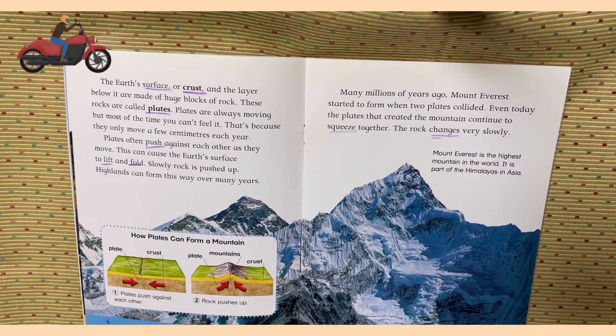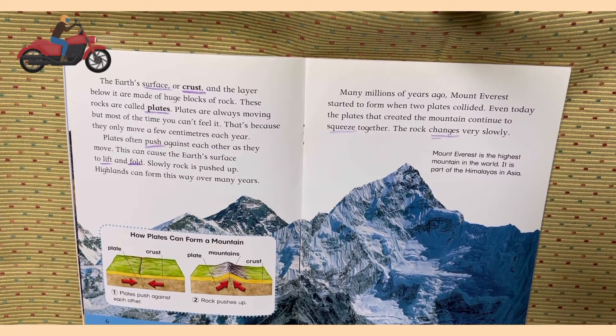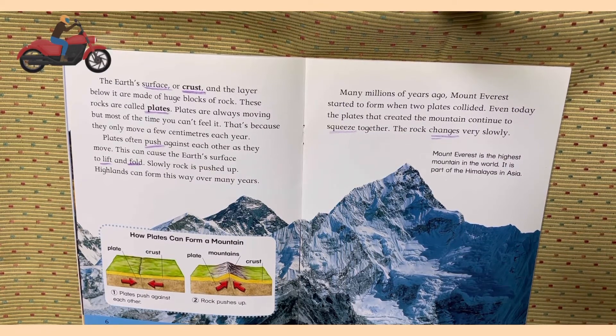The earth's surface or crust and the layer below it are made of huge blocks of rocks. These rocks are called plates. Plates are always moving, but most of the time you can't feel it. That's because they only move a few centimeters each year. Plates often push against each other as they move. This can cause the earth's surface to lift and fold. Slowly rock is pushed up. Highlands can form this way over many years.